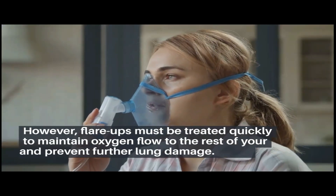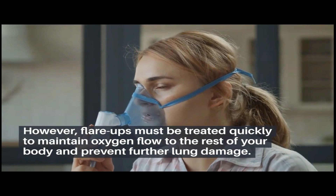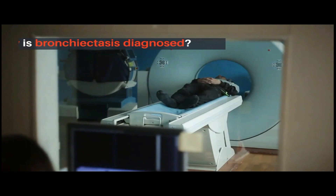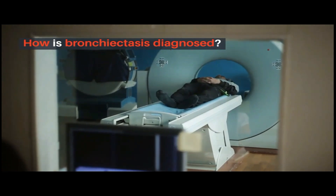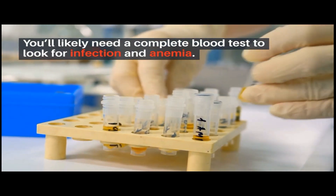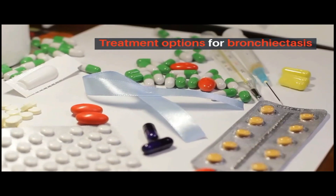Flare-ups must be treated quickly to maintain oxygen flow to the rest of your body and prevent further lung damage. To diagnose bronchiectasis, you'll likely need a complete blood test to look for infection and anemia.